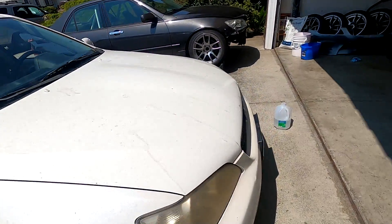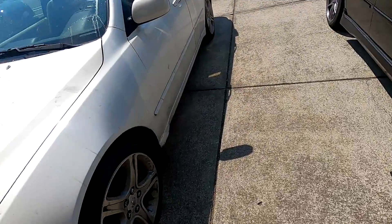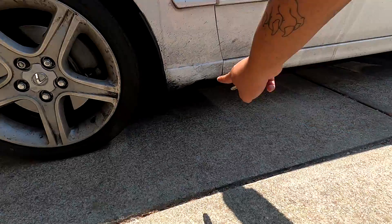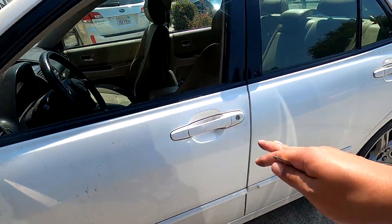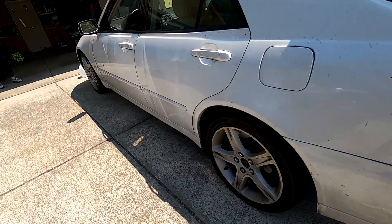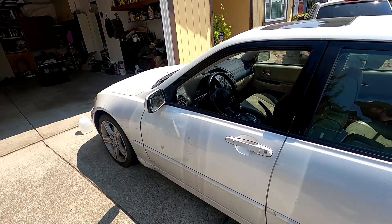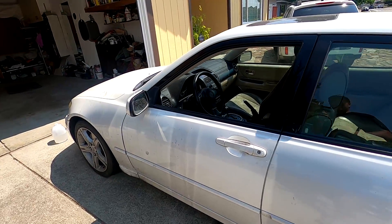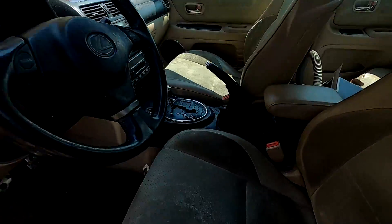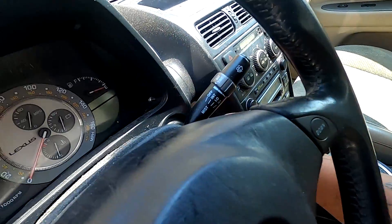Besides the bumper being cracked from where it got hit, and the quarter panel or fender looks like they jacked it up from right here, the doors are clean, quarter panels are clean, everything is clean. I'm gonna spend my first few weeks cleaning this thing to make sure it's clean enough to actually enjoy sitting in. Because it is disgusting in here — look at that.